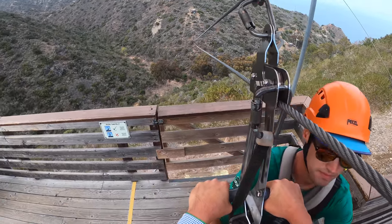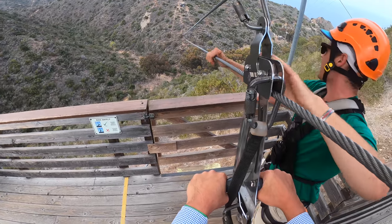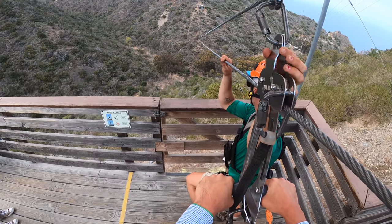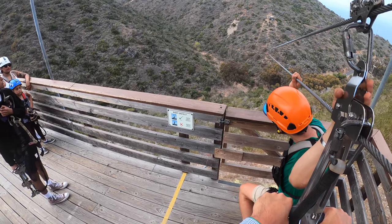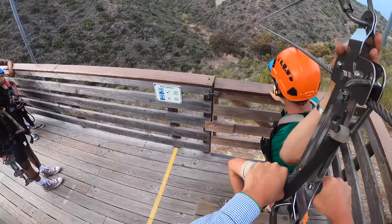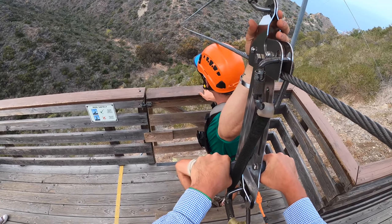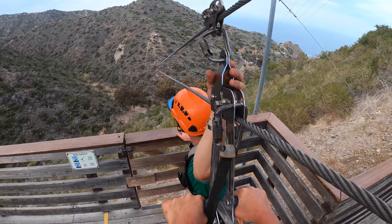I'm going to get experimental here — do some spins. Wait till you see it. Got a lot of time, 20 to 30 seconds to ride now. I think I hit my head on the other one too.